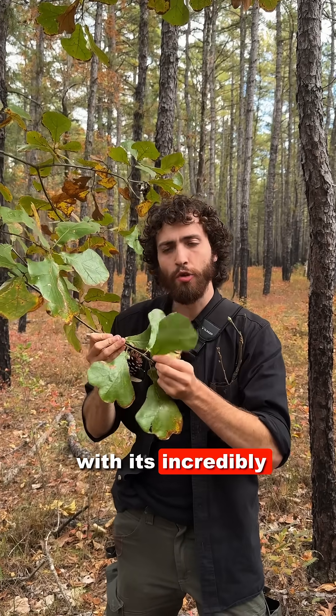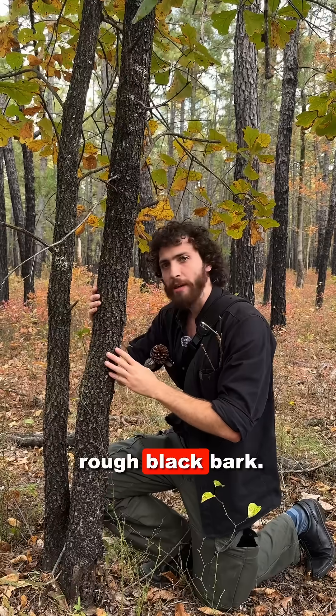Here we have blackjack oak, Quercus marilandica, with its incredibly top-heavy leaves and rough black bark.